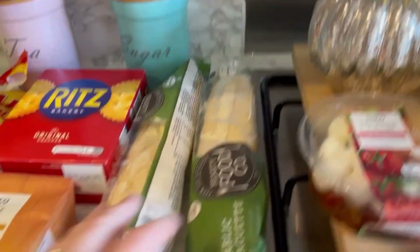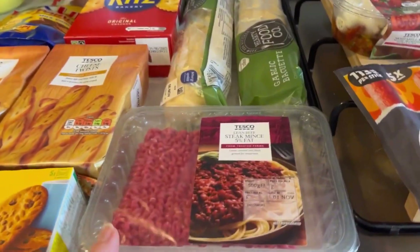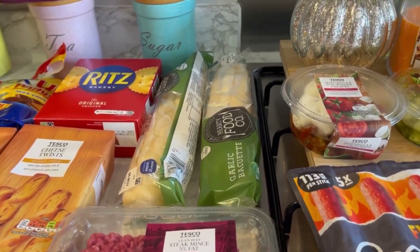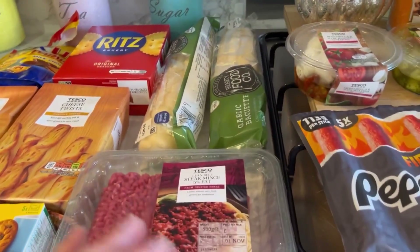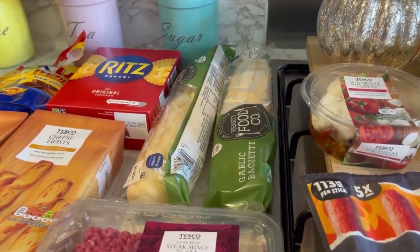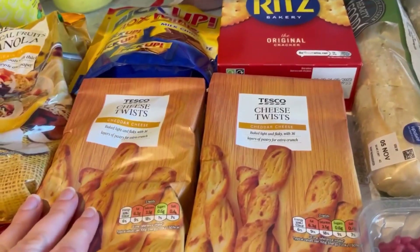I got two garlic breads - they're only 32p each which is good. I also got some more mince because last week we had garlic bread topped with bolognese and cheese and it was really nice, so we're going to have that again.